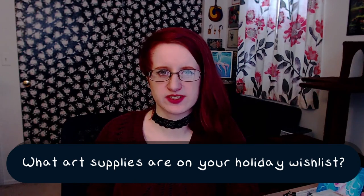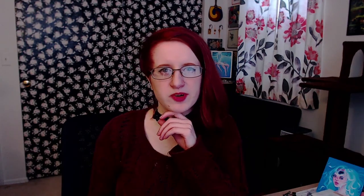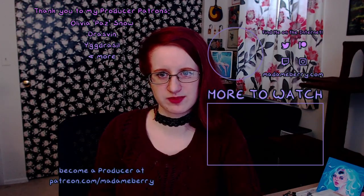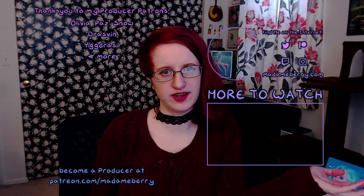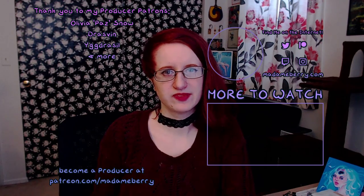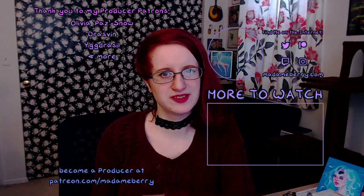What art supplies are you wishing for this holiday? Let me know down below! Personally, I'm really interested in those pastel acrylic gouache sets that Turner makes. Give this video a like, and if you want to see more of those neon inks I just mentioned, check out my review video right here. Links to everything mentioned in this video will be in the description. Thanks for watching, and until next time, take care!